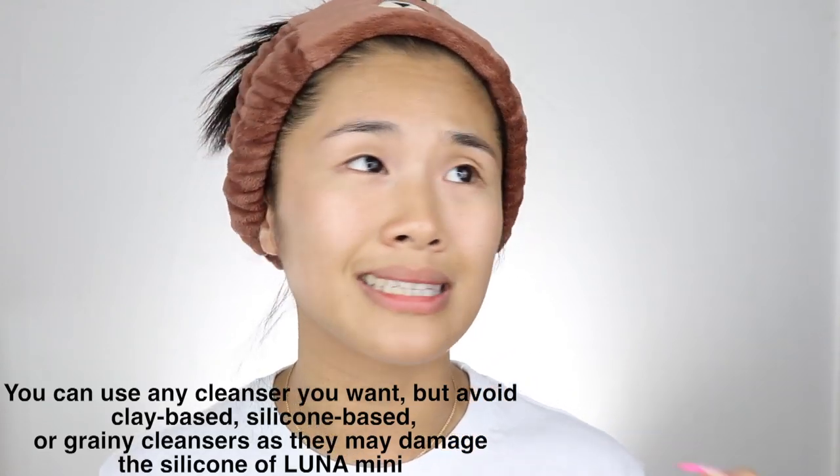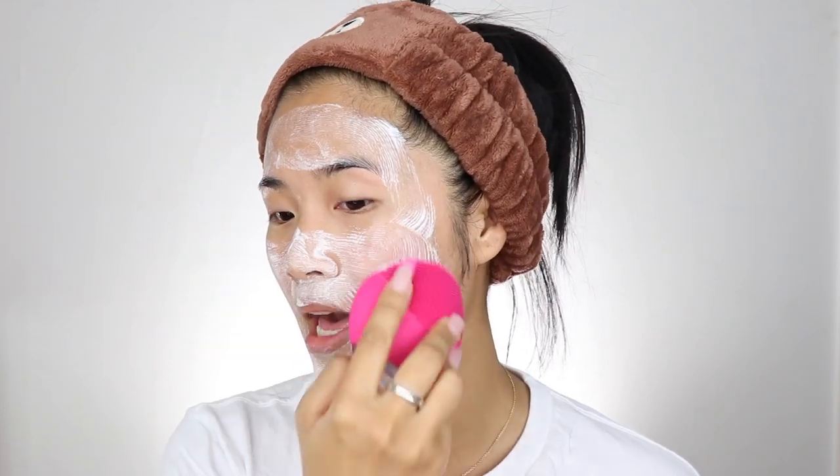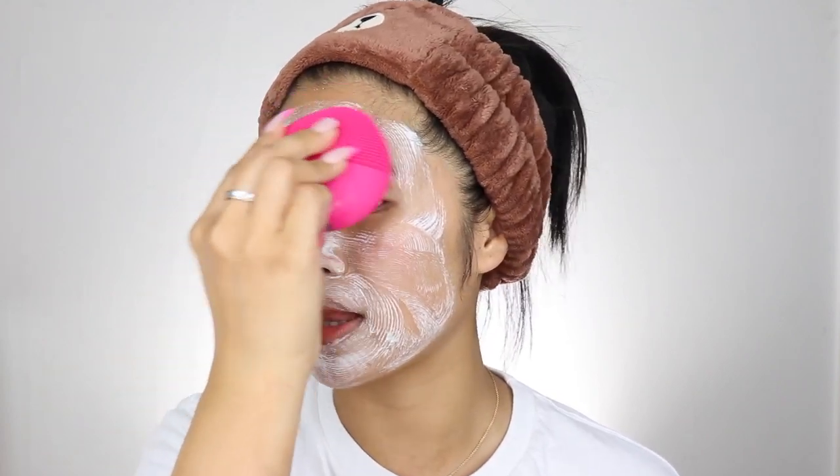What this does is that it helps cleanse your skin, so I'm gonna go ahead and use my Origins Checks and Balances Cleanser. You can use any cleanser you want — a gel cleanser, a cream cleanser, foam cleanser, oil cleanser, literally any cleanser. So now that my face is nice and moist, I'm gonna turn the Foreo Luna Mini 2 on, and what this does is that it pulsates. It's gonna get rid of all that bacteria, all that oil, all that gunk and pollution — because I live in London — and it's gonna help deep cleanse my skin.